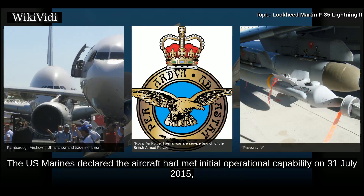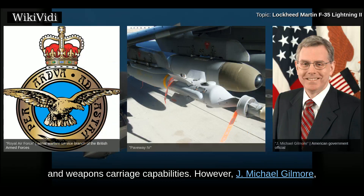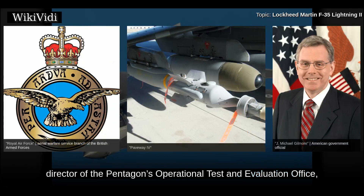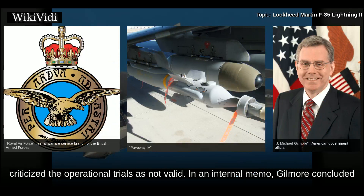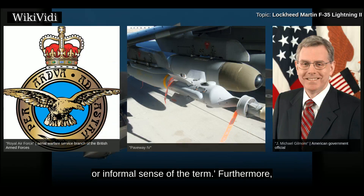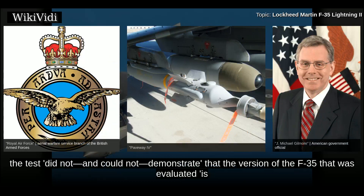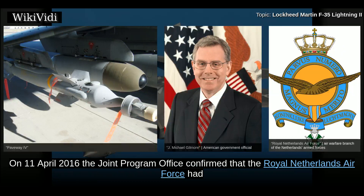On 19 June 2015, the RAF successfully launched two 500-pound Paveway IV precision-guided bombs, the first time non-U.S. munitions were deployed by the aircraft. The U.S. Marines declared the aircraft had met initial operational capability on 31 July 2015. Despite shortcomings in night operations, communications, software, and weapons carriage capabilities, J. Michael Gilmore, director of the Pentagon's operational test and evaluation office, criticized the operational trials as not valid, concluding in an internal memo that the exercise was so flawed that it was not an operational test in either a formal or informal sense, and that the version of the F-35 evaluated is not ready for real-world operational deployments.